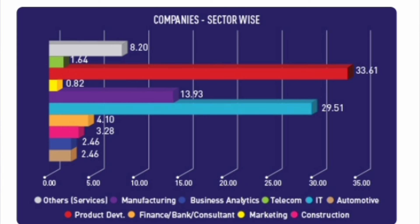The blue section — 29.5% — represents IT companies, which are mostly mass recruiters where students can easily get jobs at good companies. So combined, around 63–64% are product or IT companies. Manufacturing companies account for 13.93%, about 14%, and these hire students from mechanical, electrical, civil, and electronics branches. Other sectors like business analytics, telecom, and automotive each account for under 4%.